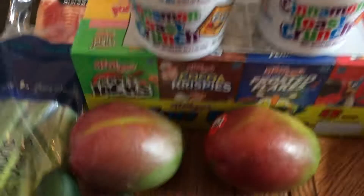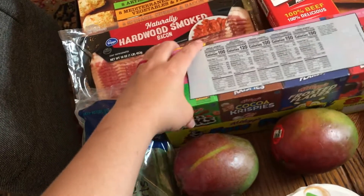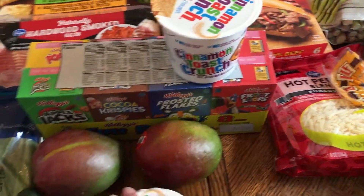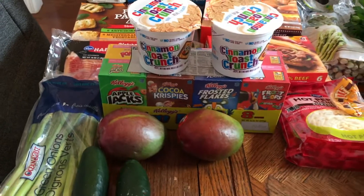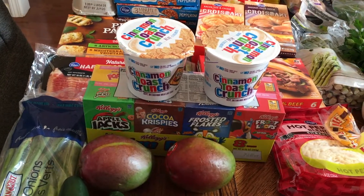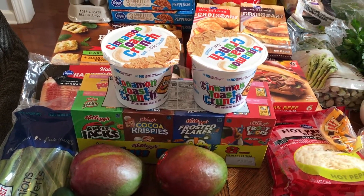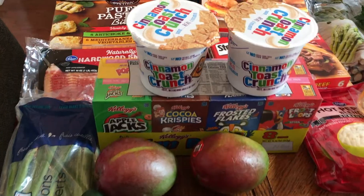We got two boxes of Cinnamon Toast Crunch and then this eight-pack of different kinds of cereals. My son really likes that Crave cereal — I've never bought it, but when he goes to his grandparents they get it for him as a treat. Cereal goes bad in our house since we don't eat it all the time, so I got these little boxes so we can just eat them one at a time. Hopefully he's excited and doesn't think I got lame flavors.